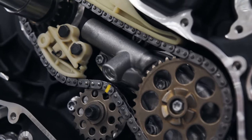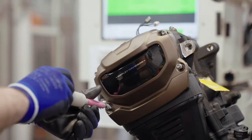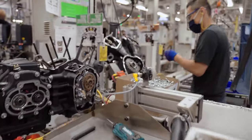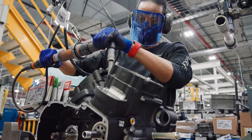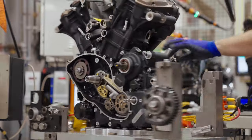I started here 36 years ago. This is four different engines that I've now seen being built. So it's a special treat for me to see that my team is a part of the building of this motorcycle and this engine. Everyone down that line looks and sees what the previous person has done. We all have each other's back, always. It's a team effort all the way around.